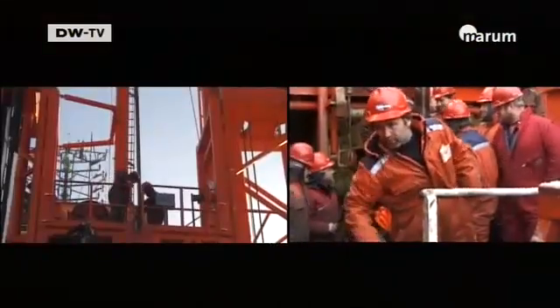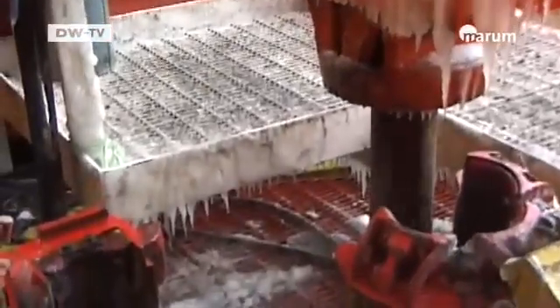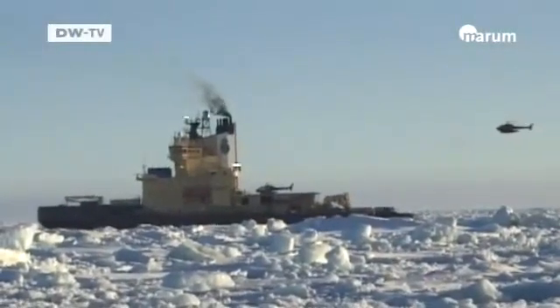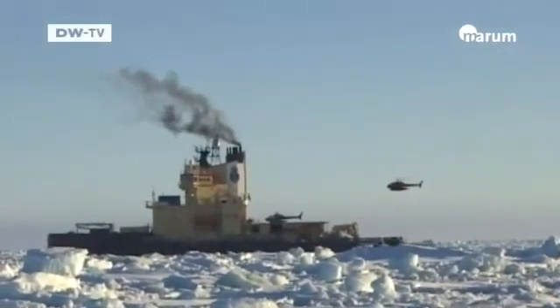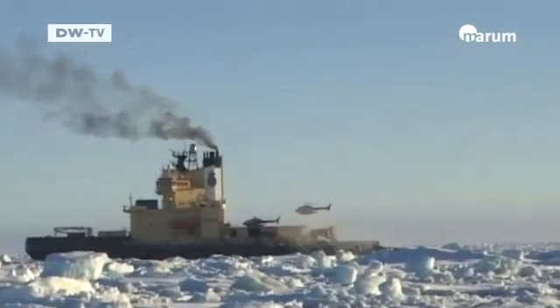Basically, a sample is extracted from the ocean floor and then used to try and reconstruct the history of the ocean based on the sediments found there. We wanted to know what the North Pole looked like within the past million years — when was there ice, when wasn't there ice, what was the environmental situation at the North Pole over millions of years?